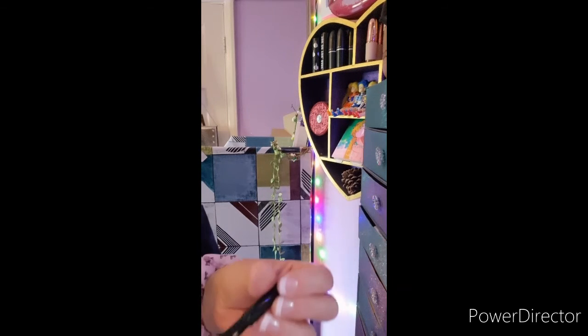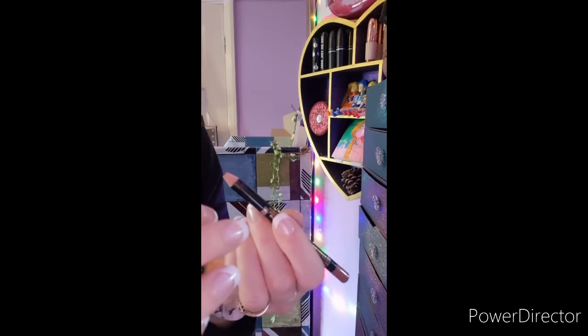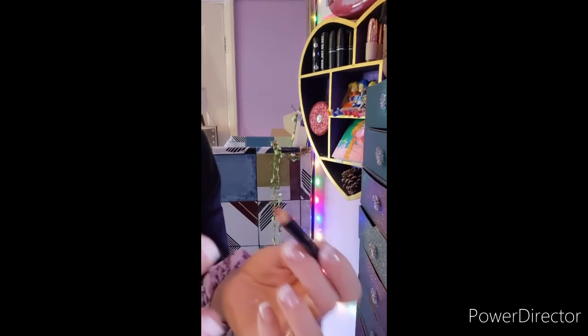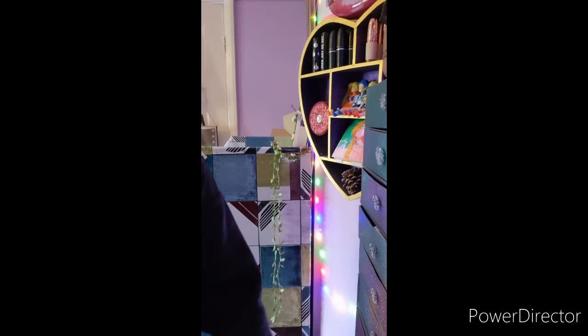The next one is a Revolution liner — I can't find a shade name for it — but it's broken. This one keeps snapping and I just keep putting it back thinking I'll deal with that, but I can't be bothered, so I'm gonna declutter it.